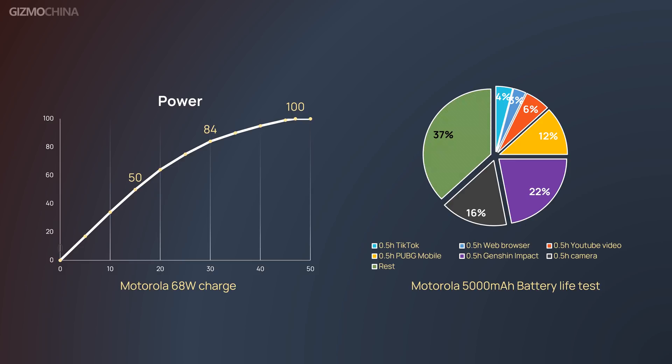The Edge X30 features a 5000mAh battery and 68W fast charging. For battery life, the phone didn't perform well with this chipset. You can check out the results of our battery test and charging test here.